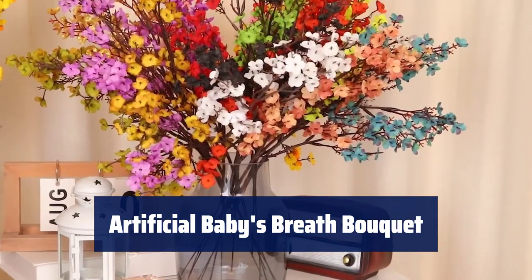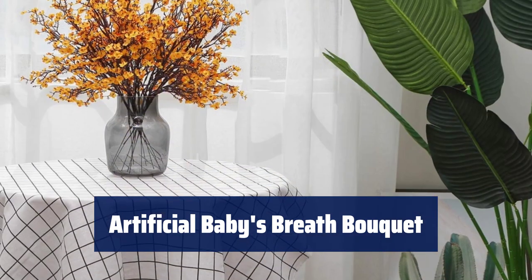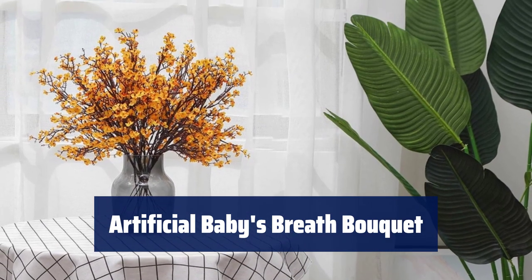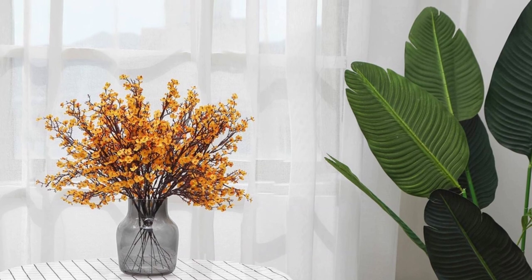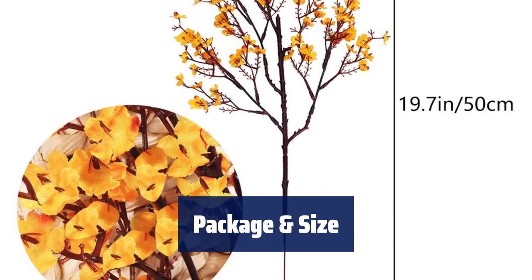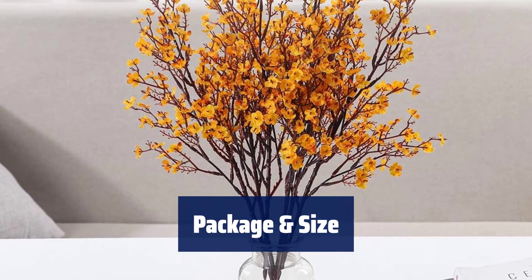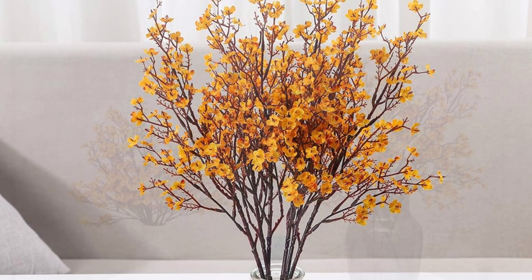Number 5. Made of high-quality plastic and soft non-woven cloth, these artificial baby's breath flowers are bendable, non-toxic, and durable. They are a great decoration for any family. Each package includes six pieces of artificial baby's breath bouquet with a total of 102 small flowers. The flowers are about 19.7 inches long with a width of 7 inches.